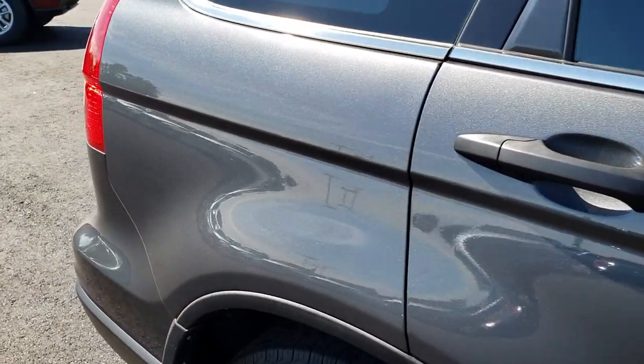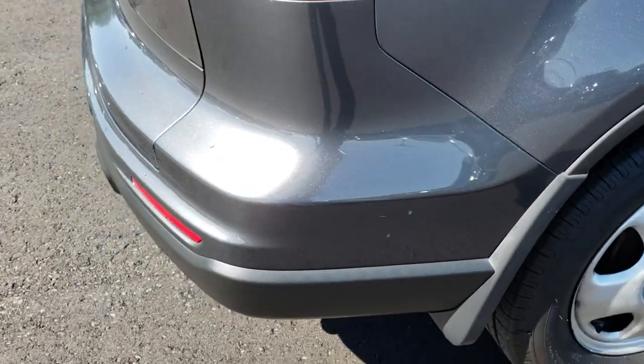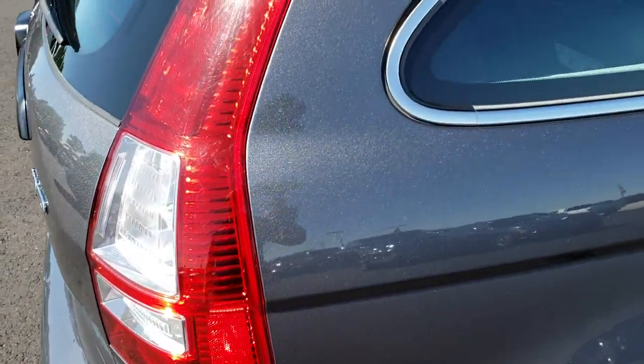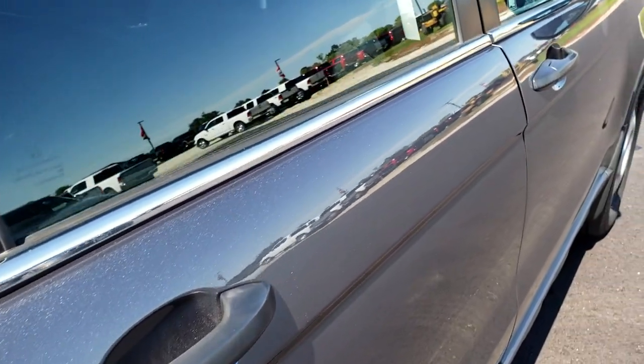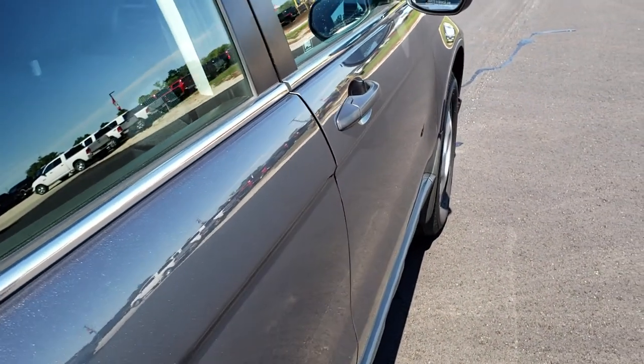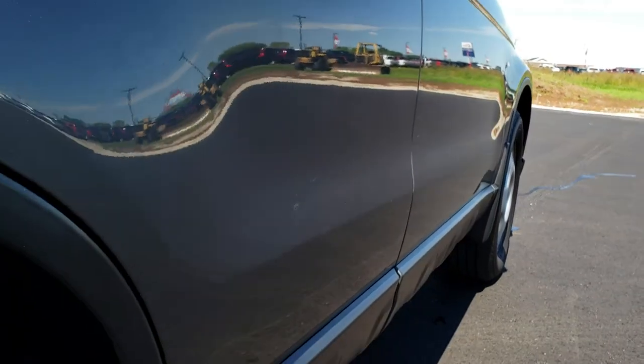We take these HD videos so if you are far away, or even if you're close by and just cannot make the trip down, you can still see the vehicle, hear the vehicle, and have confidence in what you're looking at before you even get here. We want to make sure you get the most accurate representation of the vehicle as possible, so that when you get here, there are absolutely no surprises.